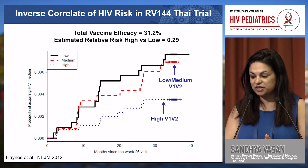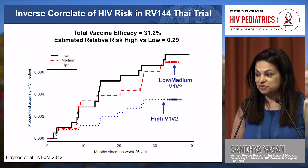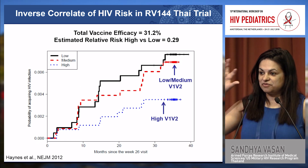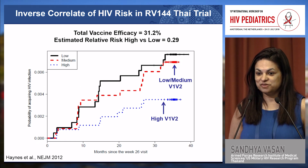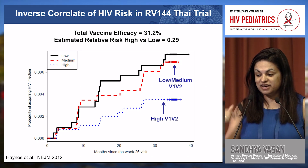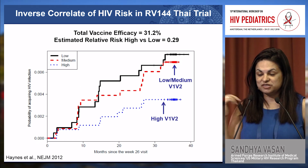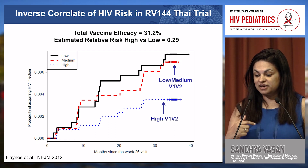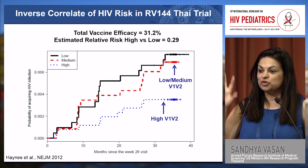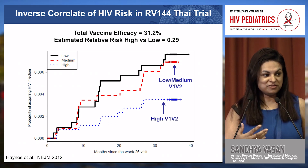In this figure, which is a result of a large post-hoc analysis of a number of different types of immune responses, it was seen that antibodies against the first and second variable loops of HIV envelope on the outside of the virus may have contributed to the protective effect. Individuals who mounted a higher response to the V1/V2 region had a lower probability of acquiring HIV, giving us a goal post for how to continue improving preventative HIV vaccines.